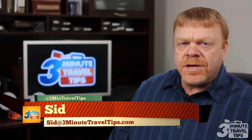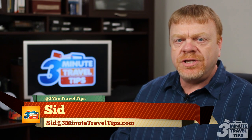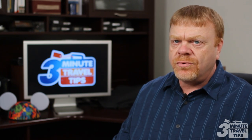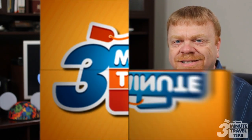Hi folks, this is Sid from 3 Minute Travel Tips. Walt Disney Resort is now testing a new technology that will soon be available to all guests. It's called My Magic Plus and it uses a handy device called a Magic Band. This may be one of the most ambitious steps that Disney has taken in more than 30 years. Ready to find out more? I've got the lowdown in 3 minutes or less.